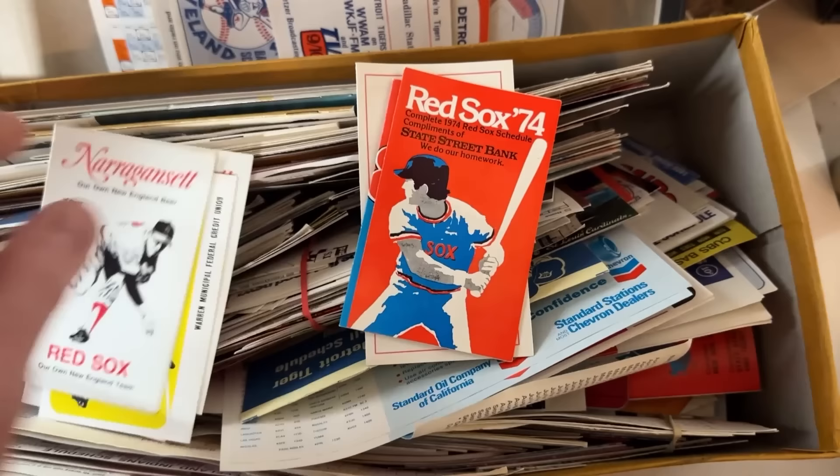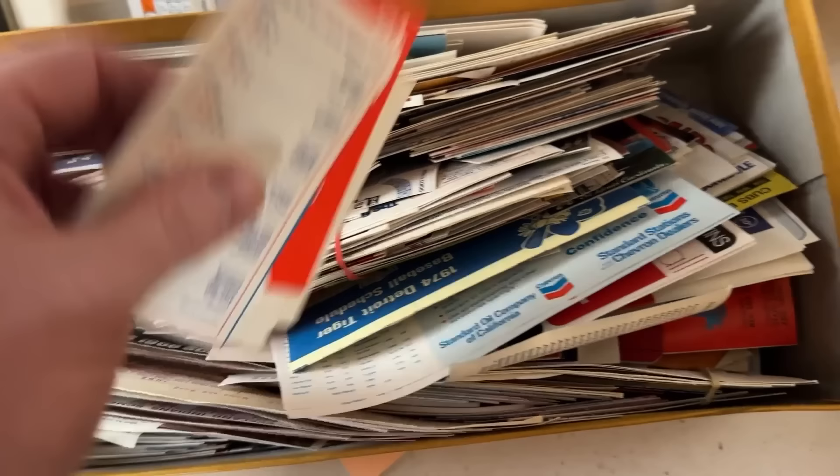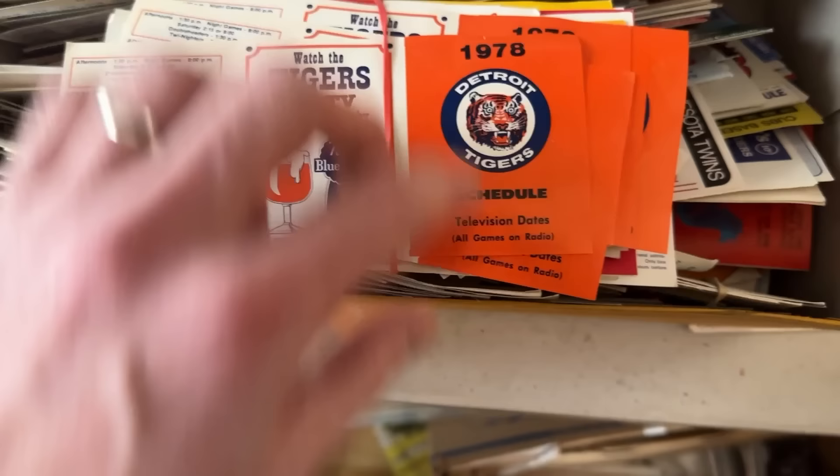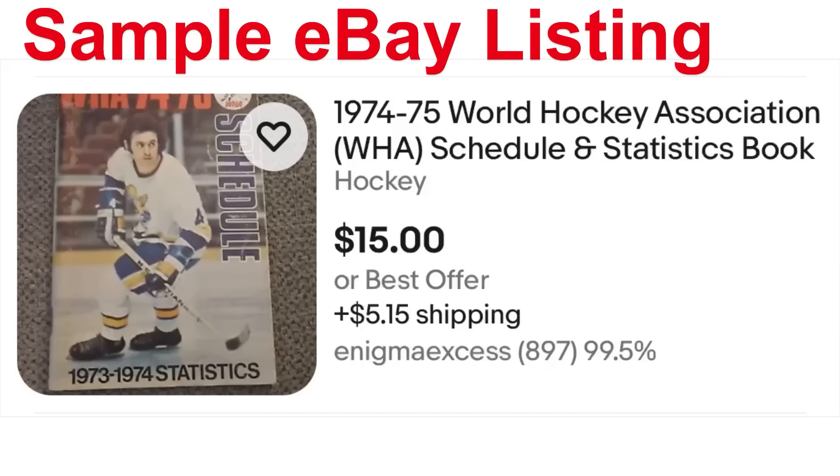These are just in great shape — sat in this box the longest time. There's a zillion of them, and you could sell each one individually or put little lots together. There are some bigger pieces too. It's mostly baseball schedules, but there's also a hockey one from '73-'74, so there are some other sports mixed in as well.